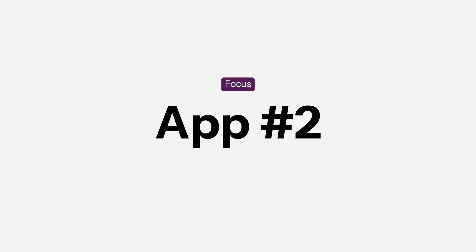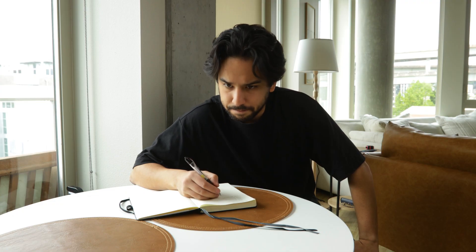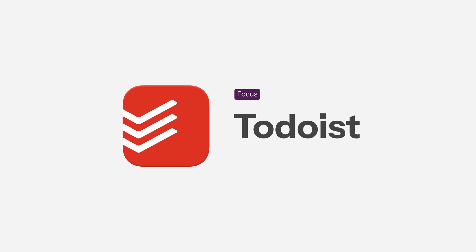Once you're ready to lock in on a work sprint, you need to know what it is you're actually working on. You could use a paper to-do list like it's the 1940s, but that's slow and quite frankly really, really lame. Also, paper's not an app, and this video is about Mac apps, not stationery. That's why this second app is everyone's favorite to-do list: Todoist.